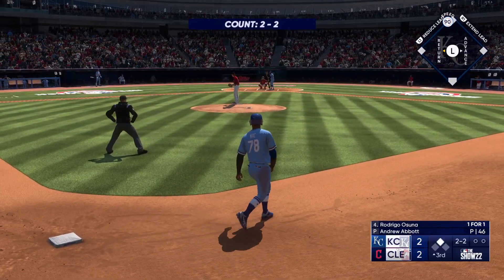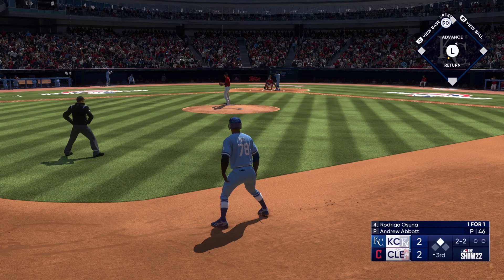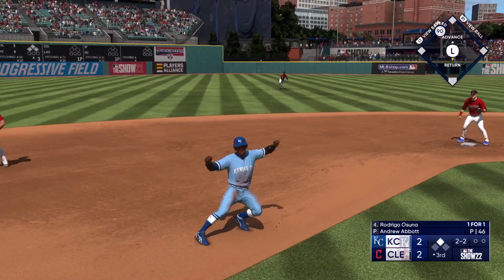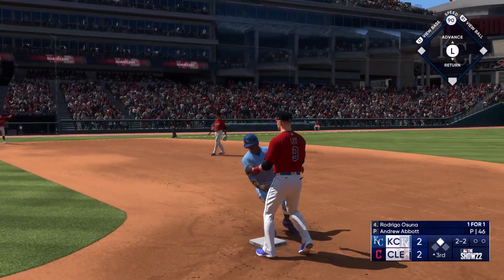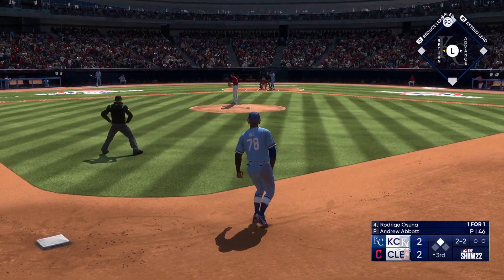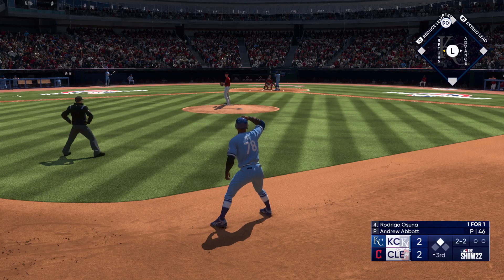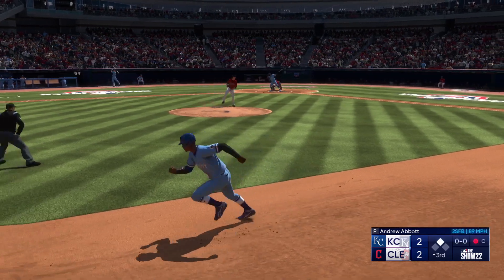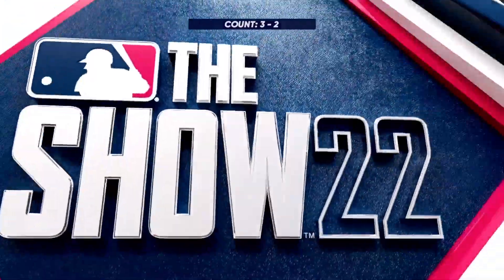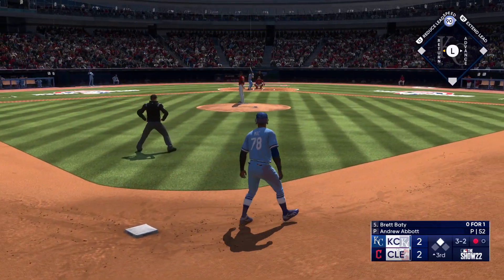Rodrigo Osuna now at the plate — kind of a throwback, no batting gloves. Pickoff throw — oh, the throw is over his head! Swing and a miss — not what you're looking for after the lead-off double. A strikeout and there's one away. Next up for the Royals: Brett Baiting.